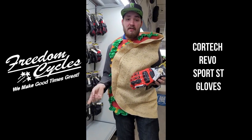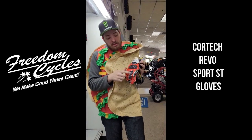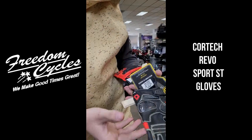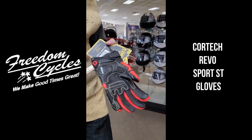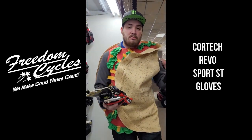They feature perforated leather with a comfortable liner inside and a good carbon knuckle, as well as finger guards made out of carbon. Inside there's also a carbon palm slider. It's a great mid-season glove to wear in those colder months — fall and spring.